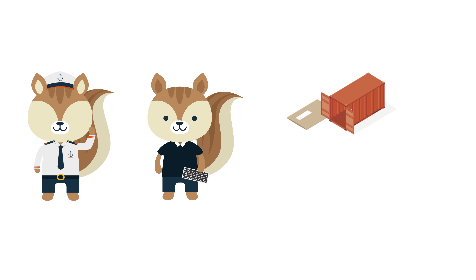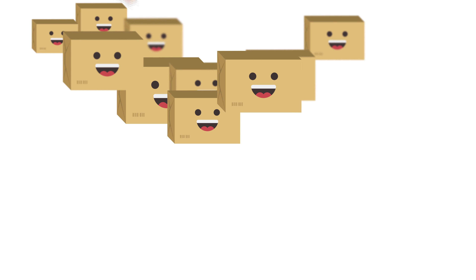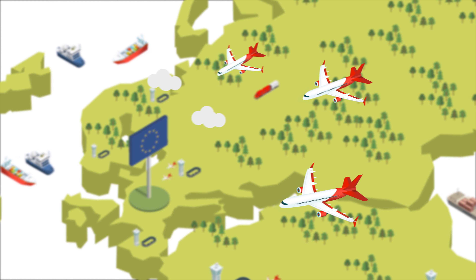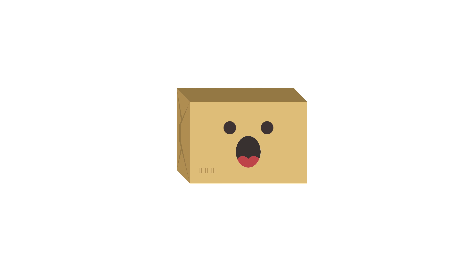Depending on the size of the goods and desired speed of delivery, the parcel will make the crossing by train, boat, or plane. Boxy obviously does not need a passport, but a few things do need to get checked before our rectangular friend is allowed to enter the EU.